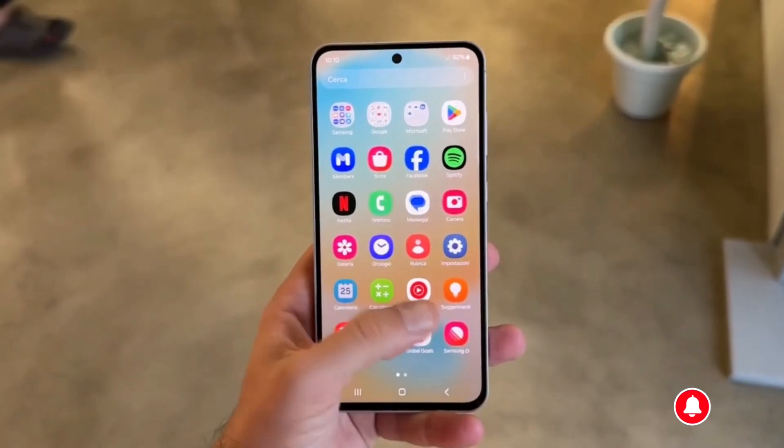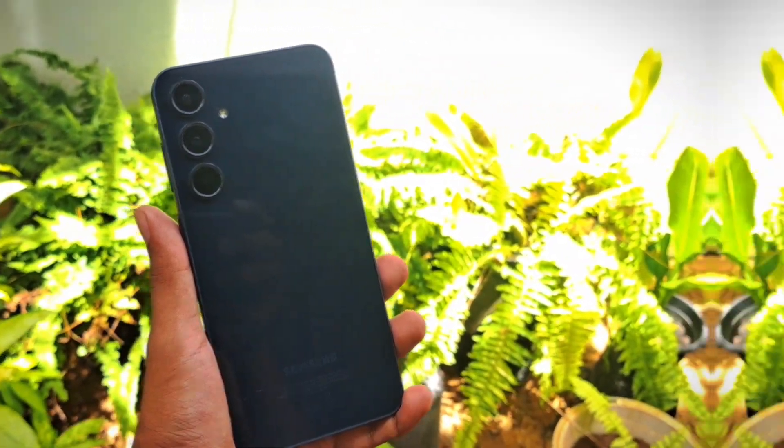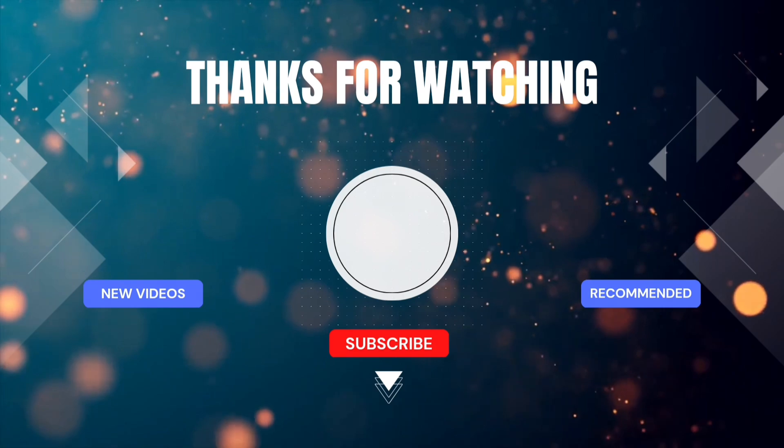Be sure to subscribe to stay updated on everything about the Galaxy A56. Thanks for watching, and I'll catch you in the next one.